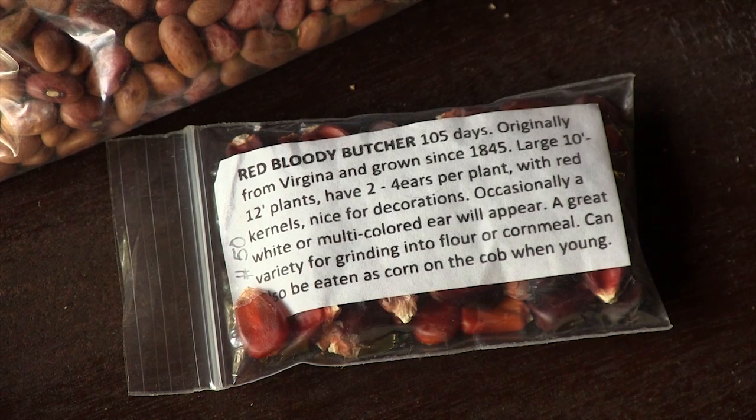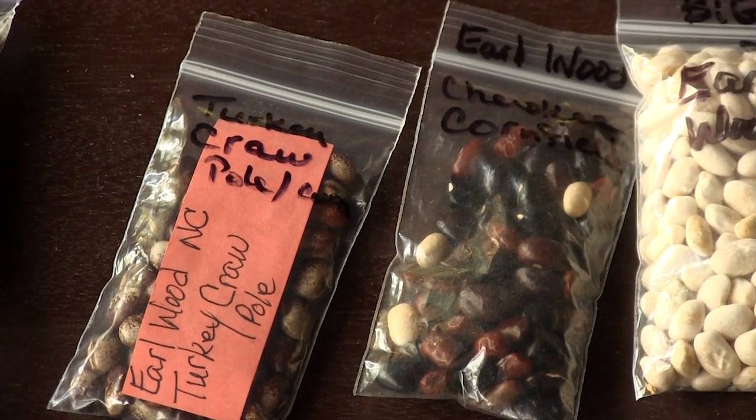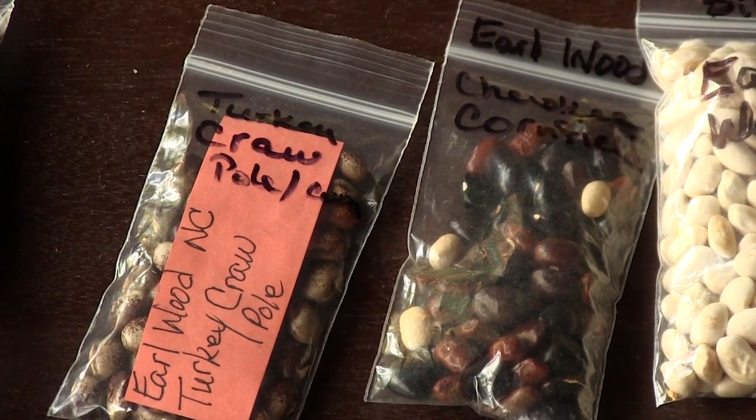So it's not a hybrid? A hybrid is a seed where they've taken two different types of seeds and cross-pollinated them. If you took the seeds from those, you won't get the same thing as you planted the year before. So this is very valuable if you want to continue and hand on — some of these things have been handed down. Red Bloody Butcher, 105 days, originally from Virginia and grown since 1845 — great for grinding into flour or cornmeal, and can be eaten as corn on the cob as long as it's in the milk stage before it gets too hard. This one here is the turkey crawl bean — the story goes that someone killed a turkey and the beans were in the crawl of the turkey, they took the beans out and planted them, and that's how they got their name.